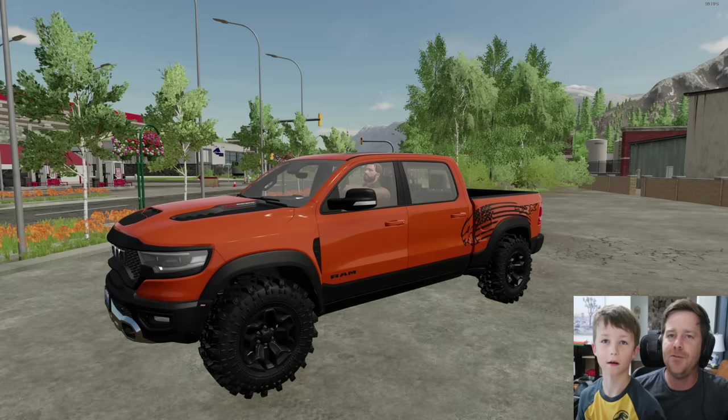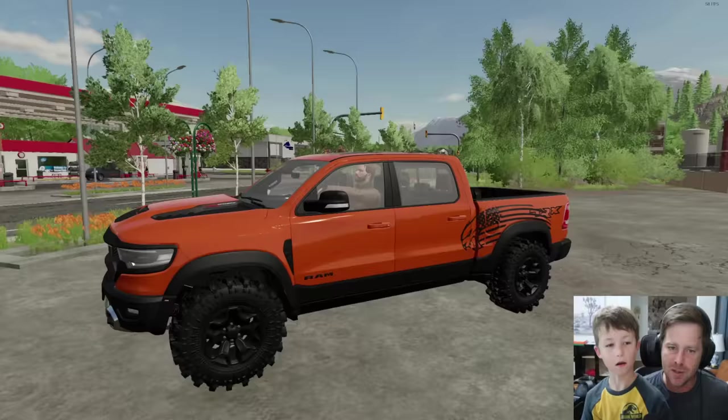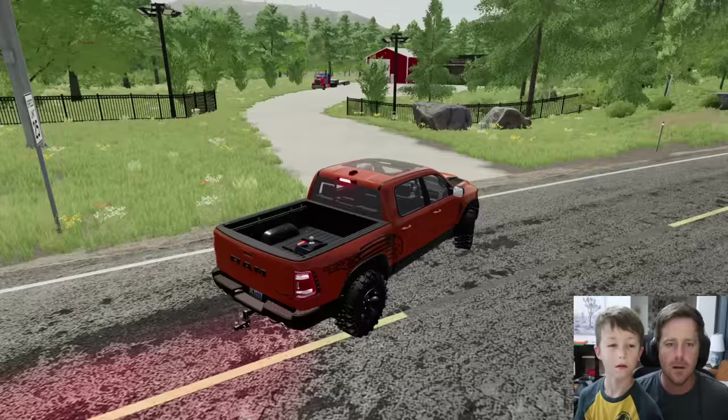If you guys have ever seen an army truck, give this a thumbs up. If you've seen camo, give it a thumbs up — we'd really appreciate it. We're going to go to our shop, grab all the things we have built for the military base, and then make a delivery. We are pulling into our place — we have our truck outside ready to rock.